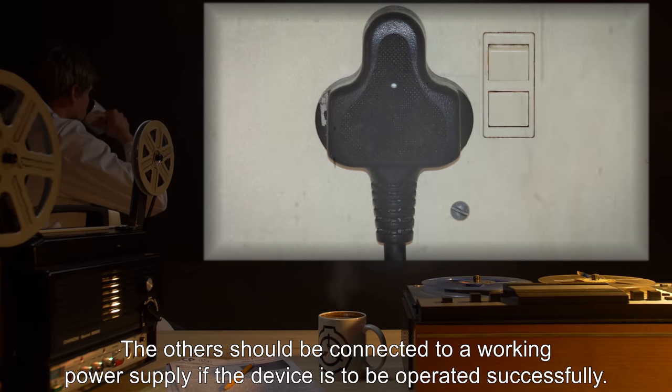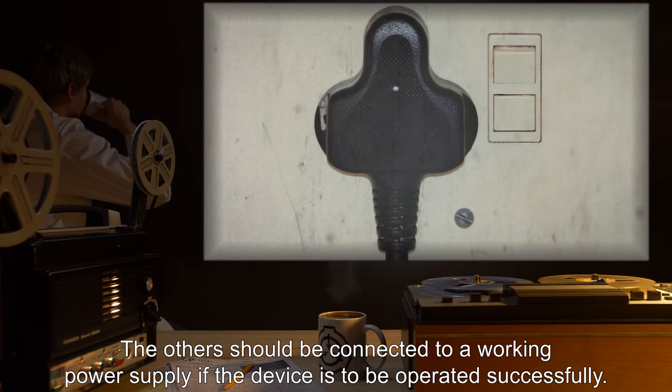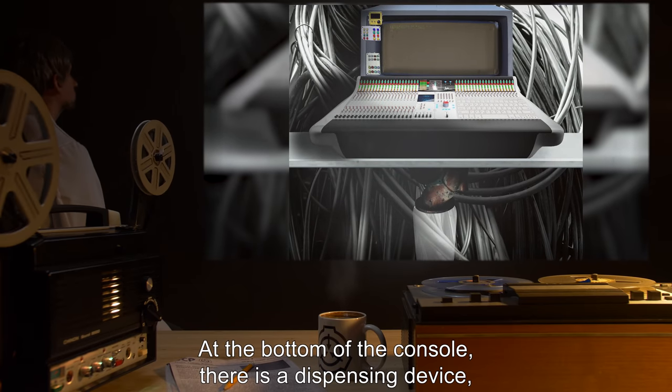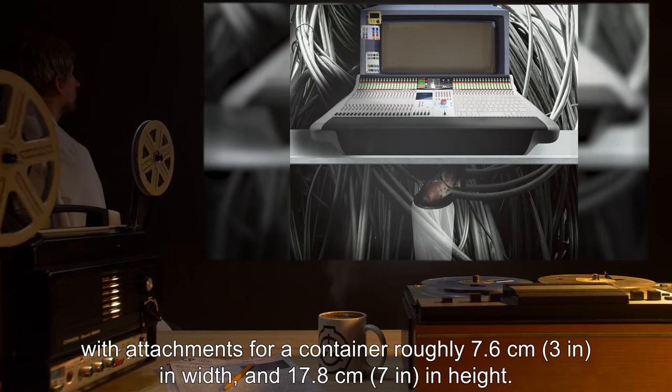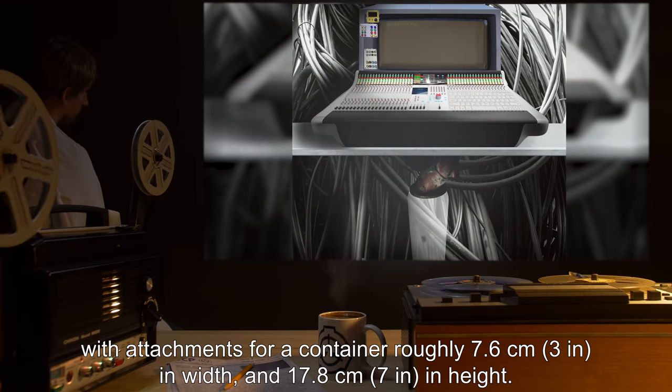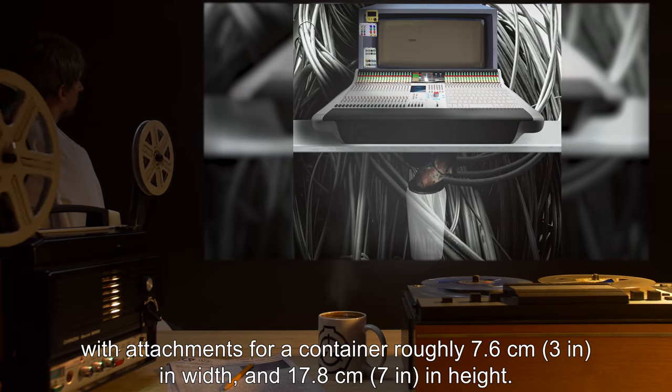The other cables should be connected to a working power supply if the device is to be operated successfully. At the bottom of the console, there is a dispensing device with attachments for a container roughly 7.6 centimeters, or 3 inches in width, and 17.8 centimeters, or 7 inches in height.